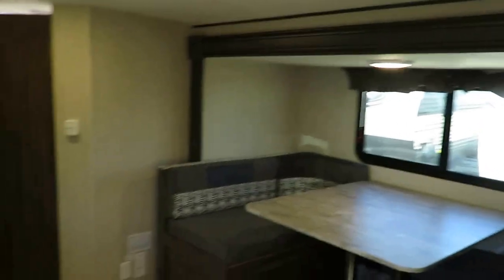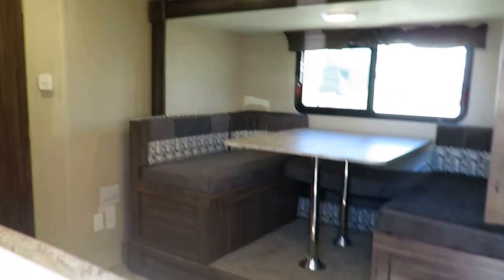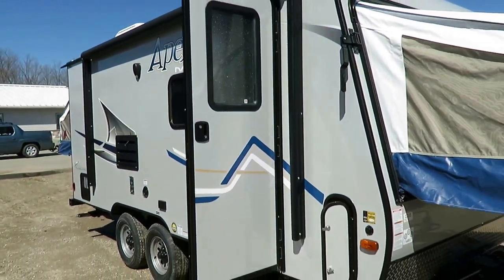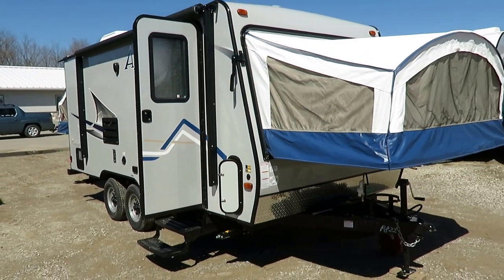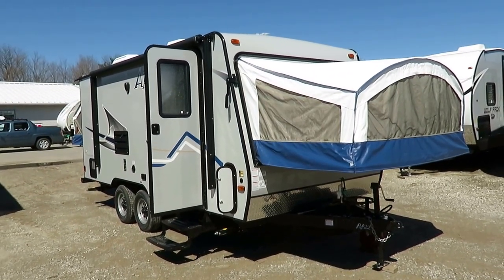You're one click away from seeing what we have in stock and how much we're asking at Halet RV — check the link in our video description, or just call and talk to a living, breathing human being. Take care, stay safe, have fun, and happy camping, everyone.